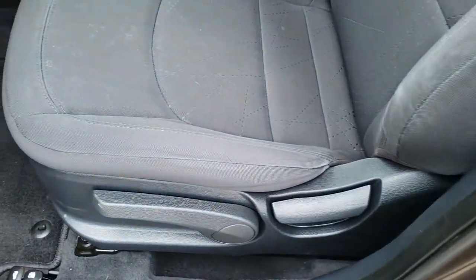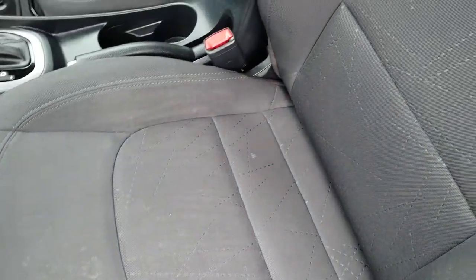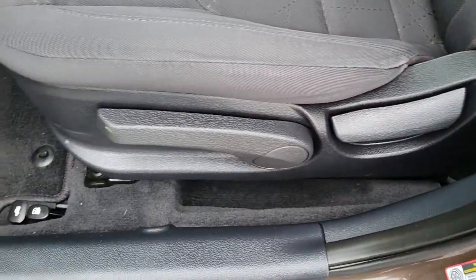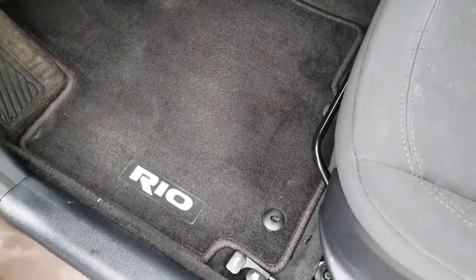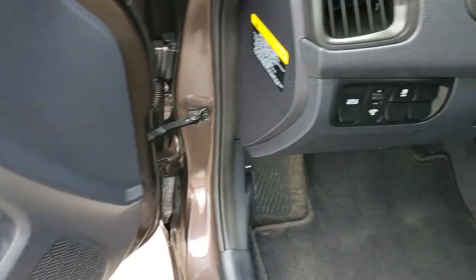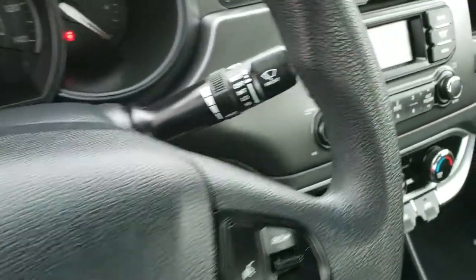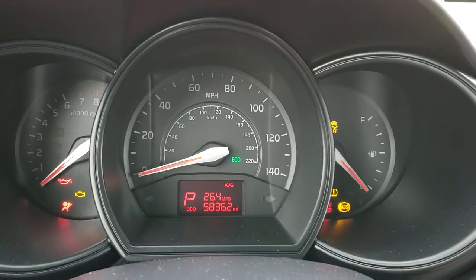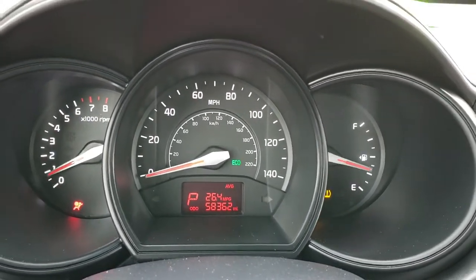As we hop inside, you'll see the EX package gives you the black cloth interior. There are no rips, there are no tears on the seat — they are in really nice shape. It does have the driver's seat height adjuster, factory floor mats, power windows, power locks, and power mirrors, stability control. We'll start it up and show you that it has 58,362 miles.